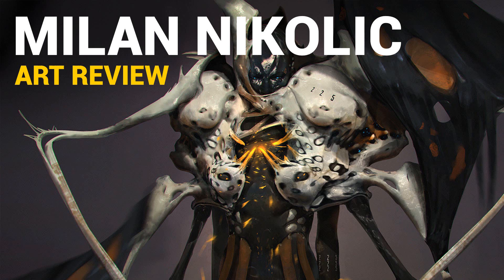Hi, Dave here and this is episode 15 of the art review series and this time we're going to take a look at the work of Milan Nikolic.